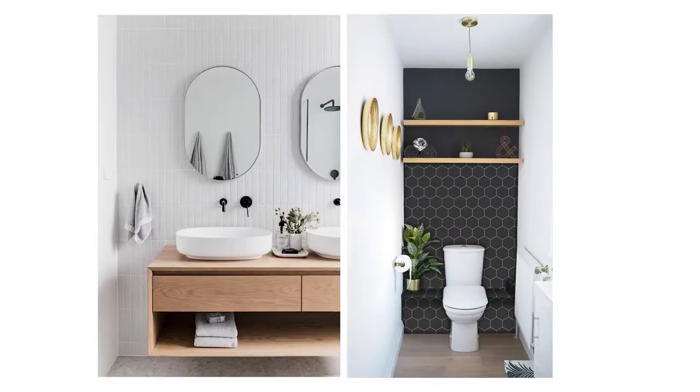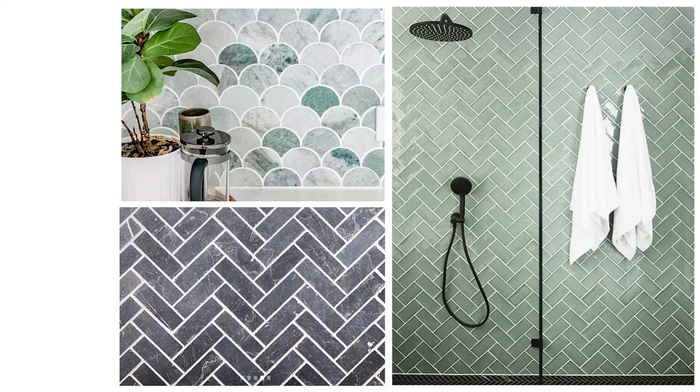We have obviously gone for quite a different approach and kept everything relatively white and neutral. But if I could, I would absolutely love to have a room that was all one colour. Kind of on the same train of thought in terms of adding personality in your paint choice, I'm also really loving all of the feature tiles and feature tile layouts that I'm seeing at the moment.